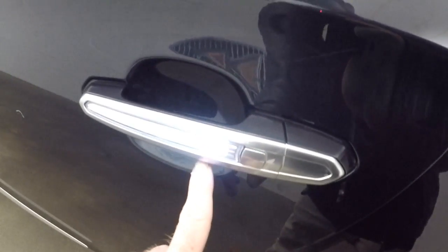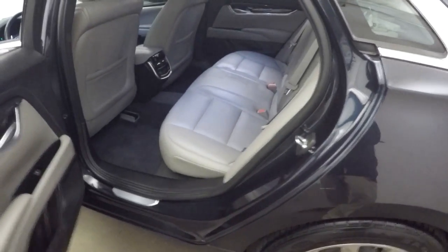Come around the side here — again, these nice alloy wheels, good tires, illuminated door handles at night, which makes it really nice.